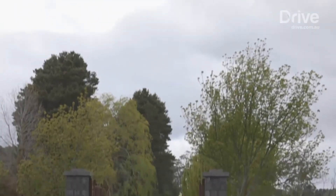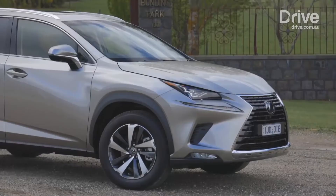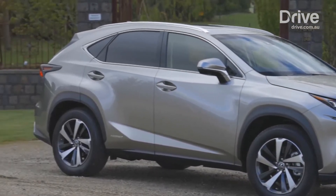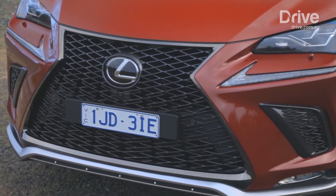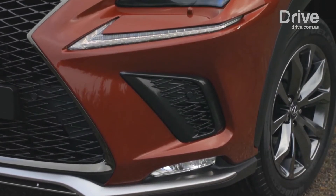There are few external changes. The Luxury gets new gloss black block inserts for the front grille, replacing horizontal bars, plus bi-LED headlights. The F Sport meanwhile gets a wire mesh grille design with full LED headlights and adaptive automatic high beam for the first time.